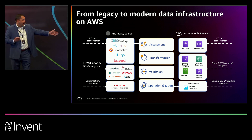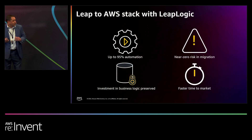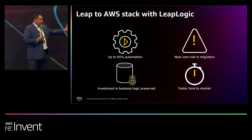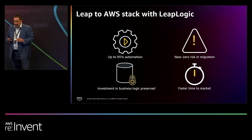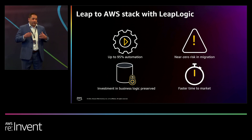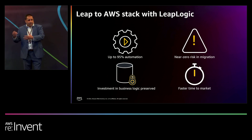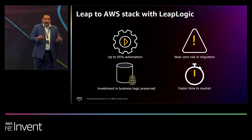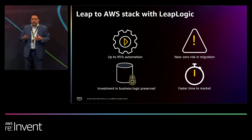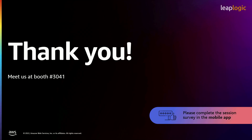We also do data warehouses and other platforms with a lot of automation there as well. The business benefits you get from LeapLogic include up to 95% automation, near-zero risk, the ability to preserve investments from your legacy environment — the business logic and code that has value — and faster time to market, which equals less cost. Thank you for your time today. We hope you enjoyed our session around ETL modernization. We are at booth 3041. Thank you.